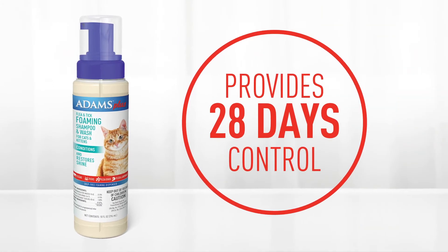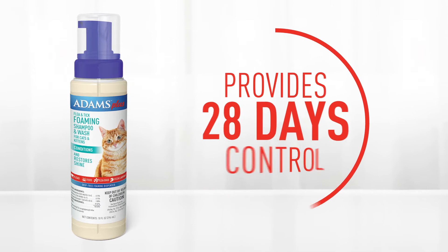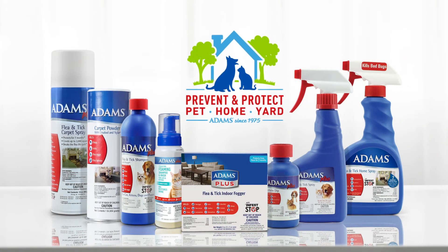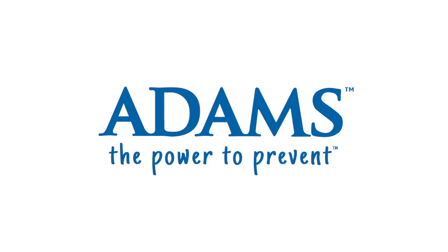Provides 28 days control of pre-adult fleas before they become biting adults by killing the flea eggs and larvae hiding on your cat. Adams products have protected pets, homes, and yards since 1975. Adams — the power to prevent.